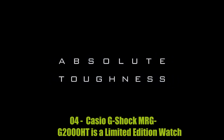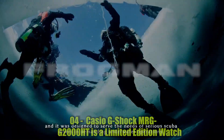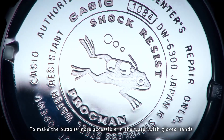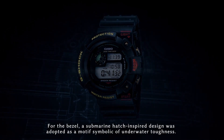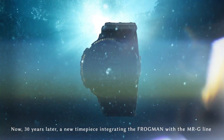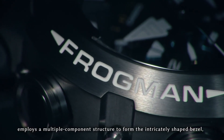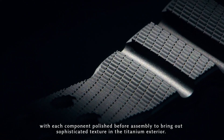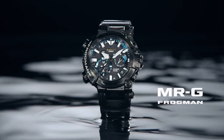Number 4: Casio G-Shock MRGG 2000HT — a limited edition Mr. G GPS Atomic Solar Hybrid Bluetooth watch. Japan's advanced technologies and traditional technical skills merge in Mr. G. It can receive standard time radio waves, GPS satellite signals, and Bluetooth transmissions to acquire accurate time information in any location on Earth under virtually any conditions. Metal exterior surfaces are finished with a traditional Kasumi Tsuchime hammering technique, and Japan Blue Indigo — a representative color in Japanese traditional craftsmanship — is applied with blue DLC coating. This is a 500-piece numbered limited edition model, the flagship series in the G-Shock line.